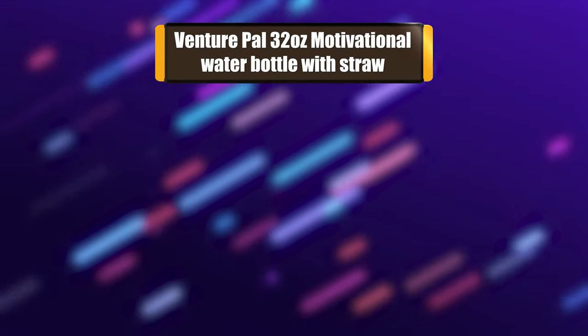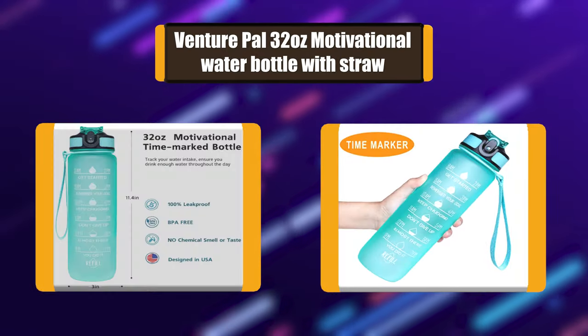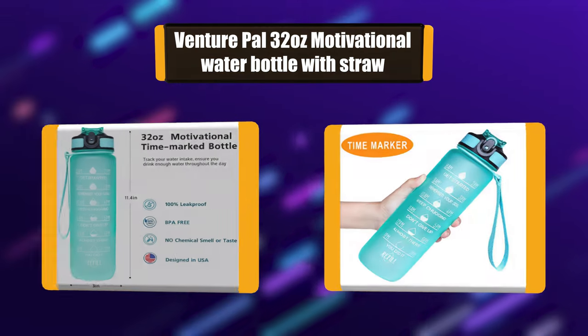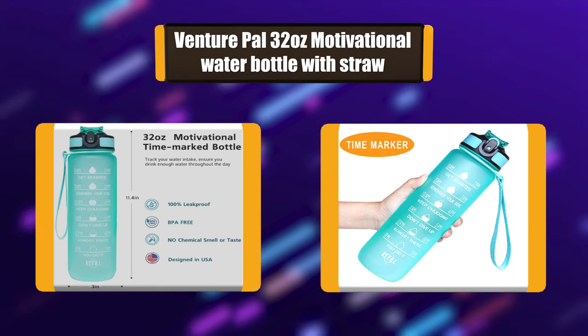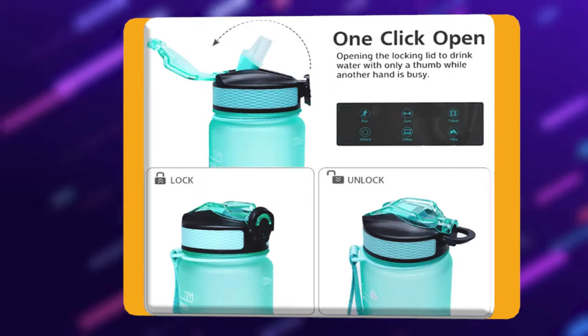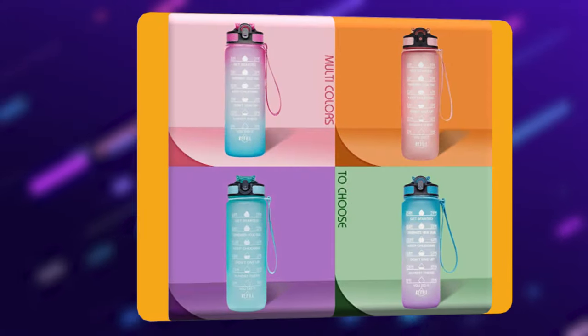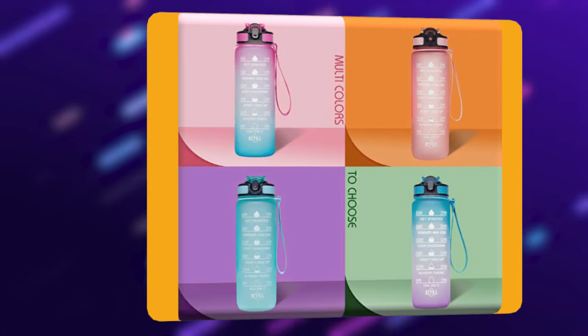Number 4: Venture Pal 32 oz Motivational Water Bottle with Straw. This 32 oz water bottle is made of quality food-grade eco-friendly reusable leak-proof plastic. It is 100% BPA and toxin-free, and healthy for your daily water drinking. Perfect for gym, office, and outdoor recreations.